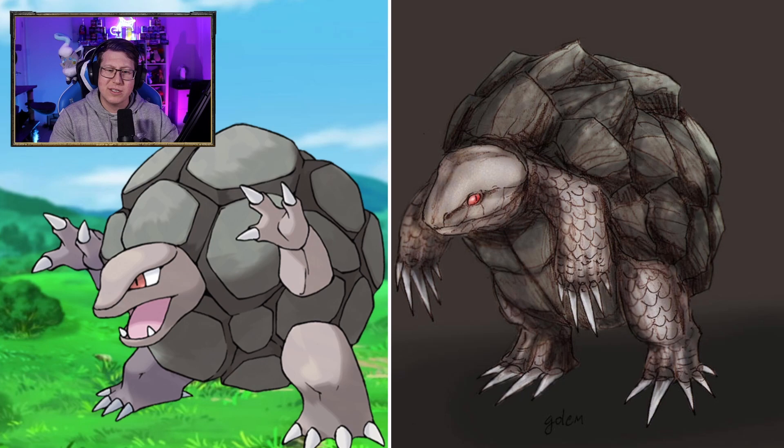Ponyta looking like a fire horse — what else can you do? Rapidash, same thing, just the bigger version, but it's got the unicorn horn on it as well. That looks really, really nice.